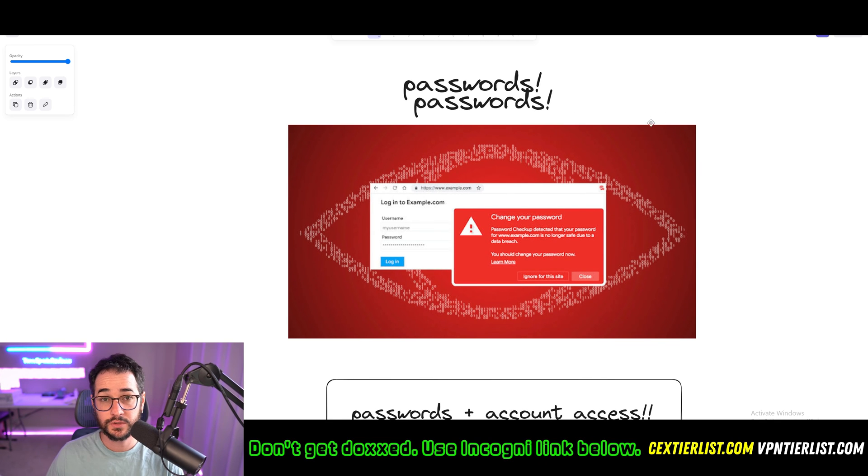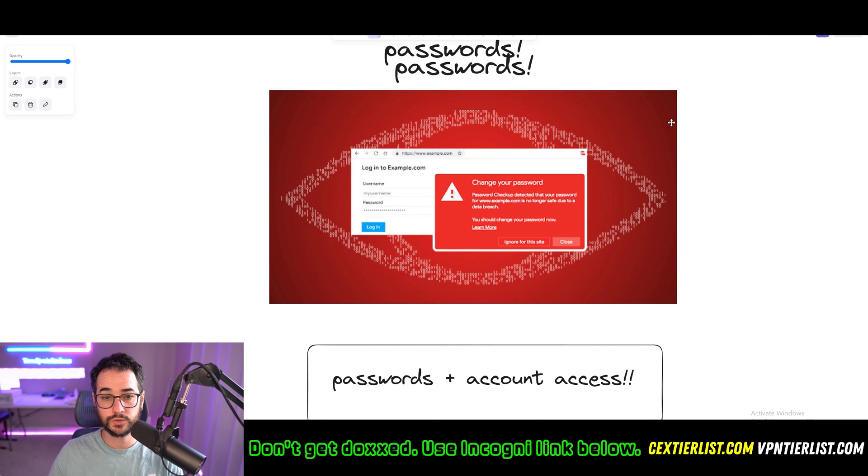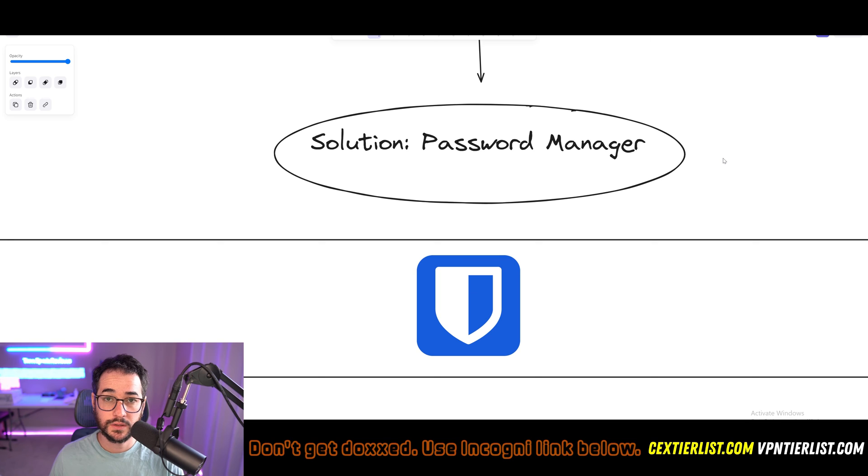Next up, we can talk about passwords, and this is definitely an important one. You don't want to be making your own passwords. Generally, you want to be making unique, powerful, strong passwords and saving them so you don't forget them. The only way to do this is by using a password manager. My recommended one is going to be Bitwarden. This is a universally acclaimed one in the privacy community. It's free to use — there are premium options but you don't really need to upgrade. There haven't really been any security leaks or anything like that. It's not quite as user-friendly as some others out there like 1Password or NordPass, but overall I like Bitwarden the most because it's a little bit more generous when it comes to its free model.